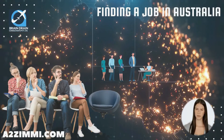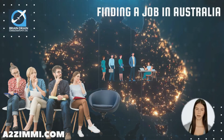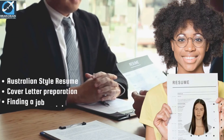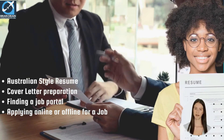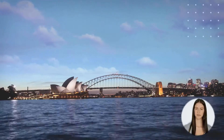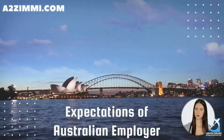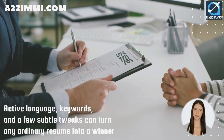Want to apply for a job in Australia? Whether you are currently in Australia or applying from overseas, finding and applying for a job with an Australian employer is a tedious process. It consists of many crucial steps like creating an Australian-style resume, cover letter preparation, finding a job portal, and applying online or offline, or facing an interview. A well-drafted resume can really grab a recruiter's attention and set you ahead of other applicants. The right combination of active language, keywords, and a few subtle tweaks can turn any ordinary resume into a winner.